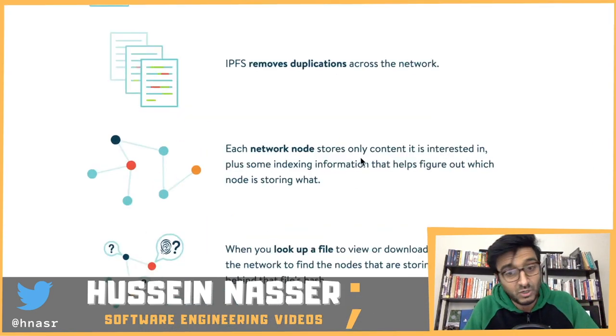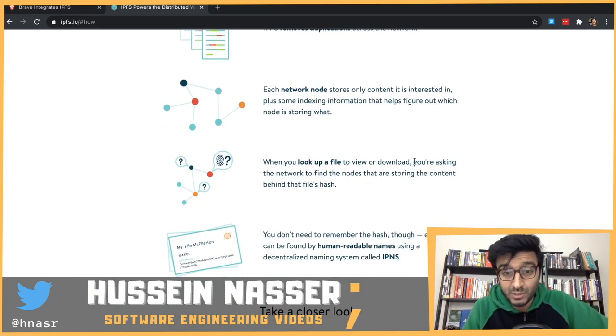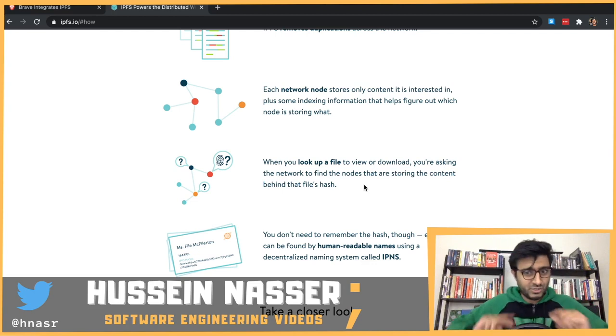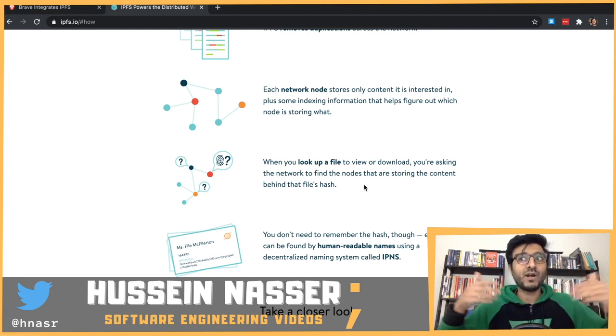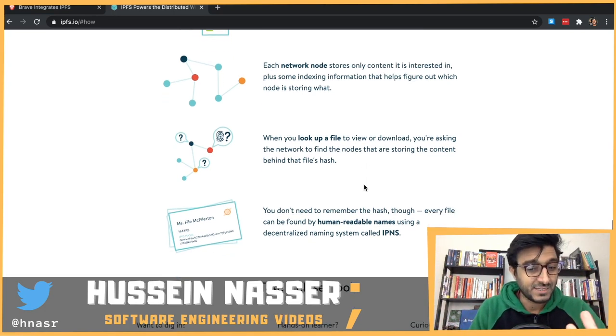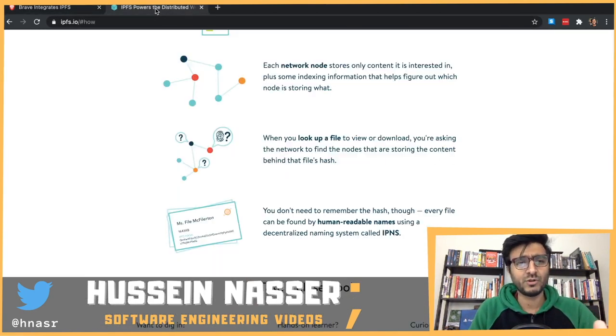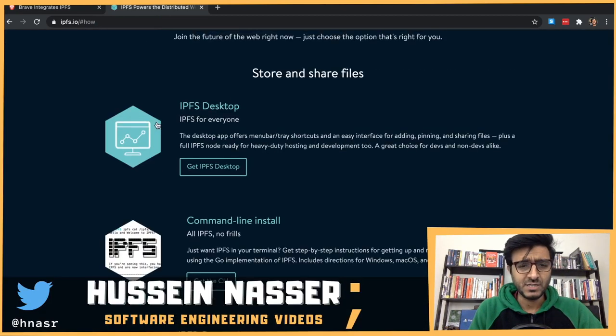Each network node - there's a network of all these IPFS nodes - stores content with indexing information to allow search. When you look up a file to download, you're asking the network to find the nodes storing that content. So it's the reverse: I'm looking for this file, where does it exist? Then you download it. It's a little bit different but very interesting.